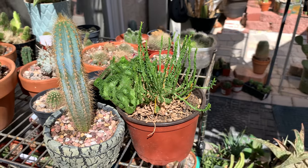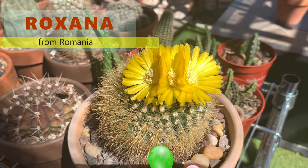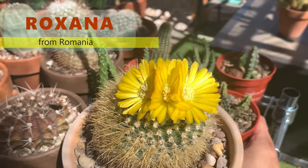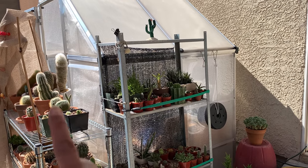I would like to greet a special subscriber from Romania - Roxana, happy birthday! I know it is past your birthday but September is your birthday month, so this flower is for you, and also this one. Happy birthday - I hope you had a great one this year.